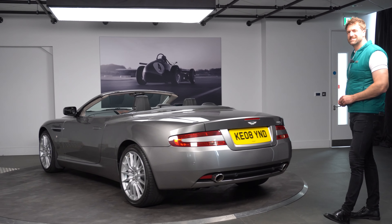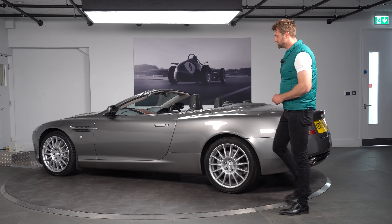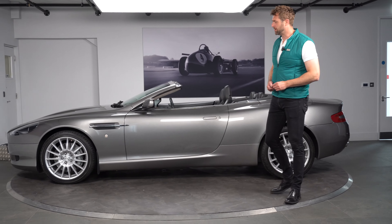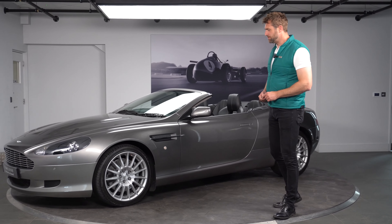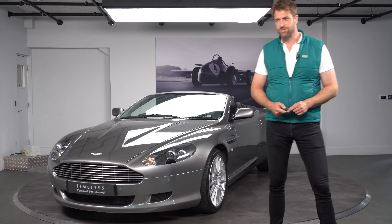If you're just looking for a stepping stone into the brand and you're not going to be a high mileage user and just want something a bit of fun for high days and holidays, this would be an ideal vehicle for you. What we'll do is give you a bit of a spin around and then take you through some of the interior options.